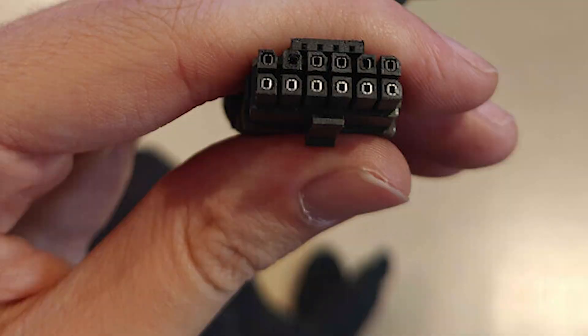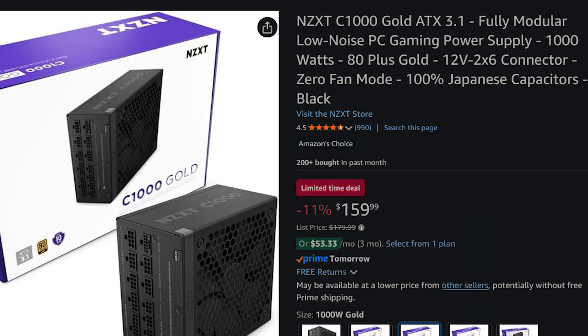Don't cheapen out on a power supply — we've seen all kinds of disasters happen with cheap PSUs. We recently saw a 12-volt high-power port melt, not because of the GPU, but specifically because of using a cheap power supply. Please don't cut corners on a PSU. You spend good money on your parts, and you want everything to work correctly whether you're gaming, video editing, or anything else.